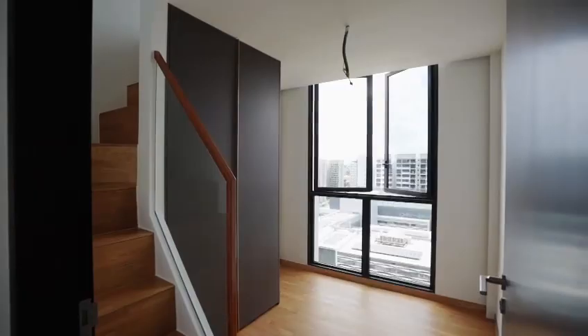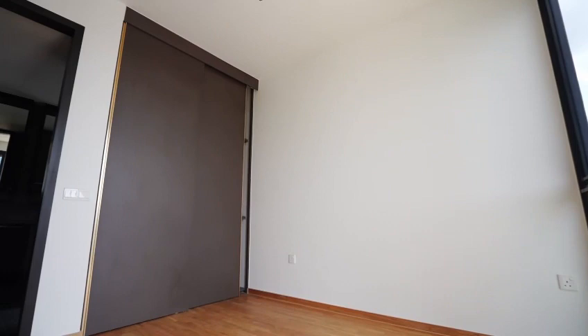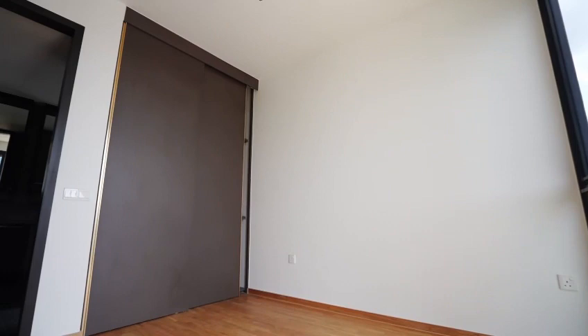Let me walk you through the entire apartment right now. We have a built-in loft for one of the common bedrooms and a normal common bedroom without a loft. Moving on to the master bedroom, we have a balcony in there with a beautiful unblocked view.